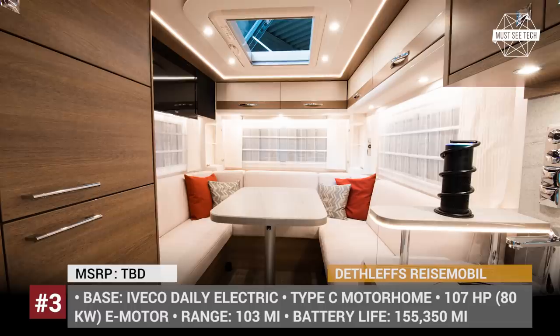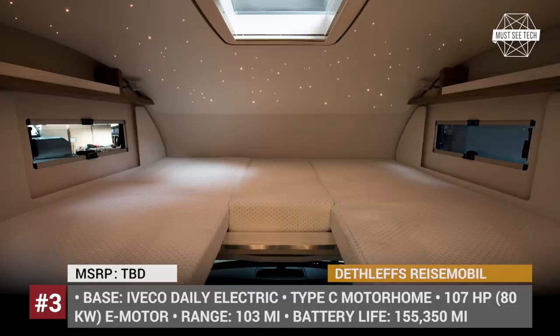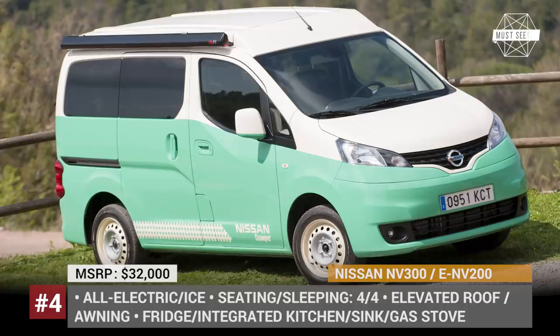Glad that you made it this far! We are steadily building up a playlist about vacation vehicles — check it out after this video. The links will be in the information box at the end. Let's proceed.